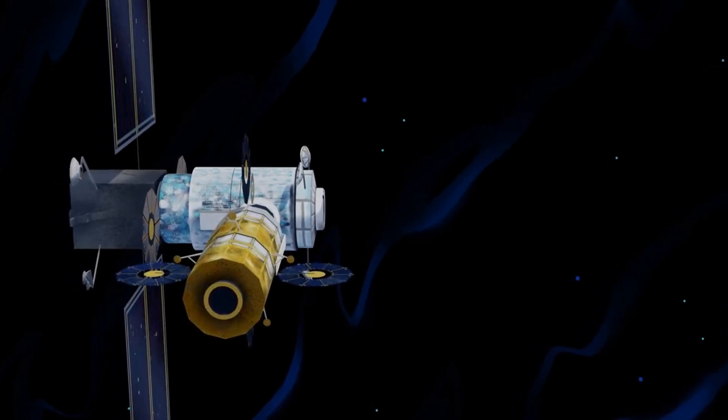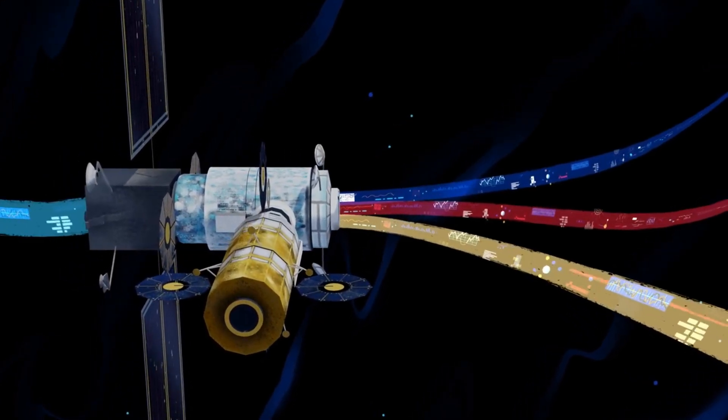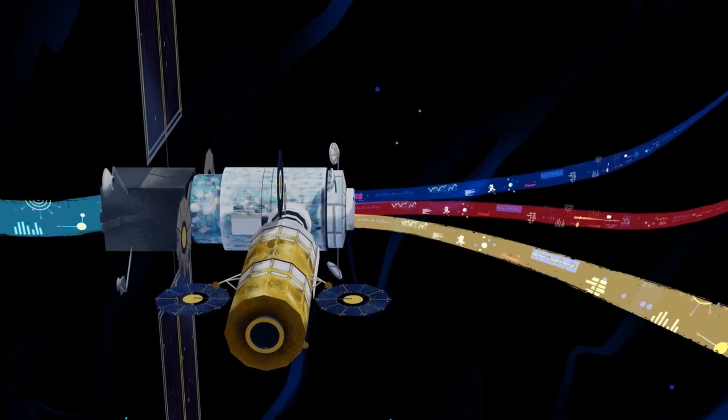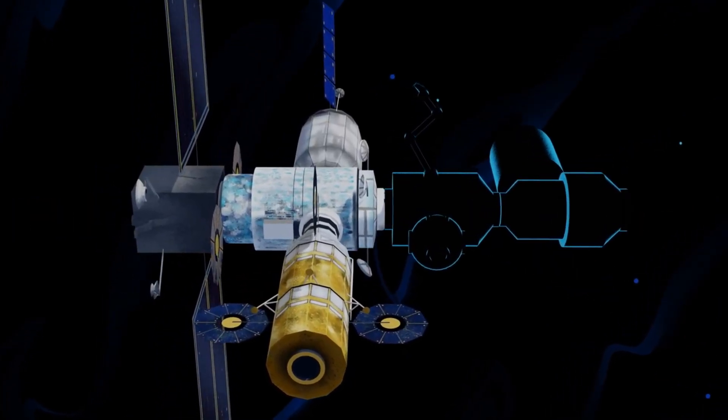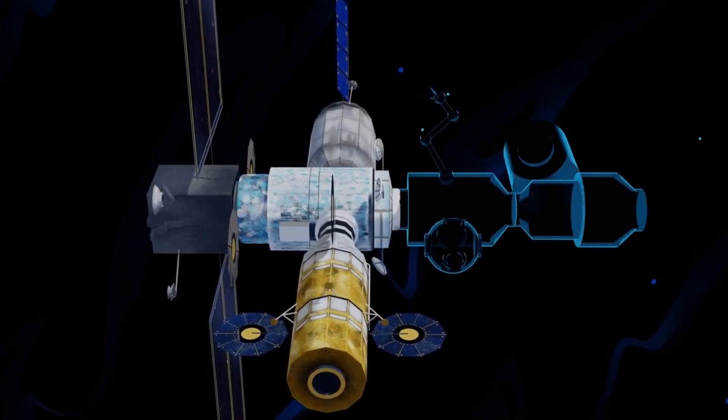Here at this station, we can pre-stage a robust lunar lander and establish a strong communications relay. Designed with open standards, the Gateway can be expanded as new missions and partnerships develop, allowing multiple human missions on the Moon at the same time.